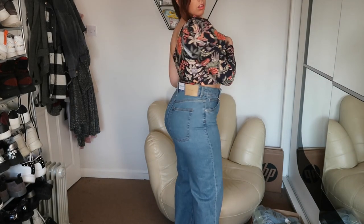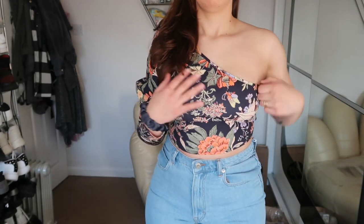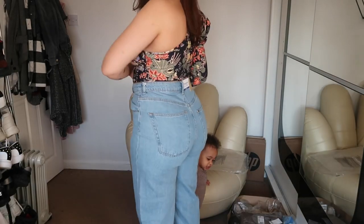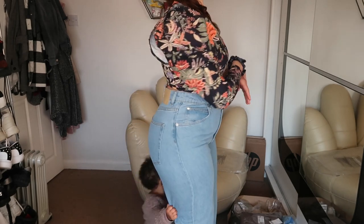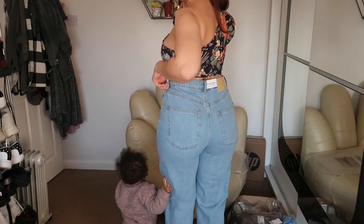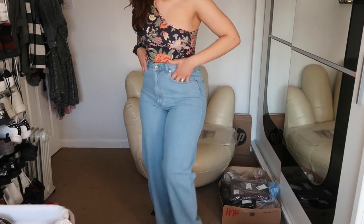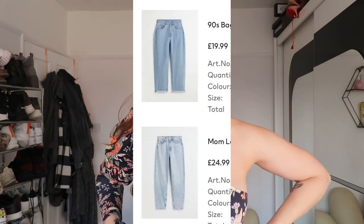These are the second pair — baggy jeans. It's the same style but in a lighter shade. Sometimes the dye can affect the fitting, but this one is actually fine. I'm quite impressed by these jeans. I think they are made for a curvy body — if you go on the website and look at the picture, you can see the hip area has more space, more opening, and that's exactly what these jeans are doing.